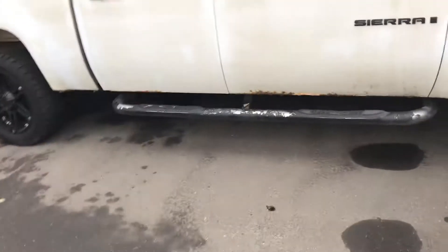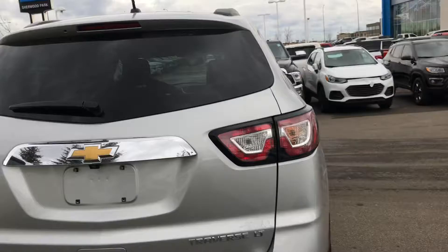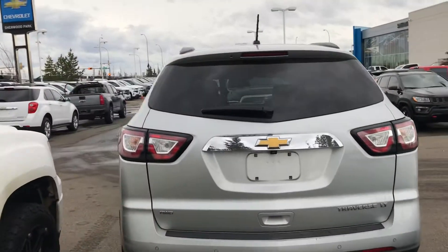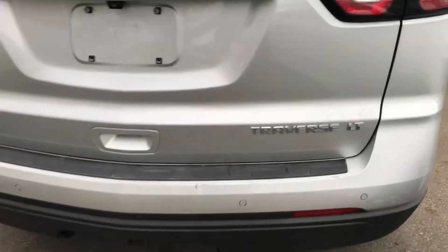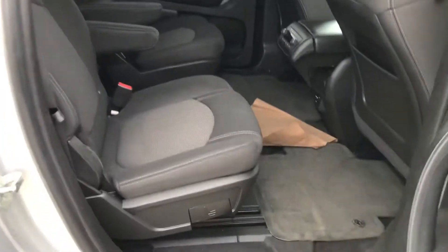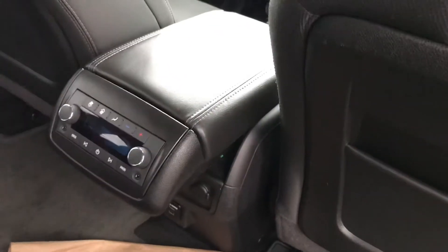So seven-passenger seating, 3.6 V6, full-time all-wheel-drive, and the ability to tow. Rear park sensors and backup camera. Super clean interior with captain's chairs in the second row, rear heating and cooling controls, third row seating as well, and more room behind the third row than a Chevy Tahoe.